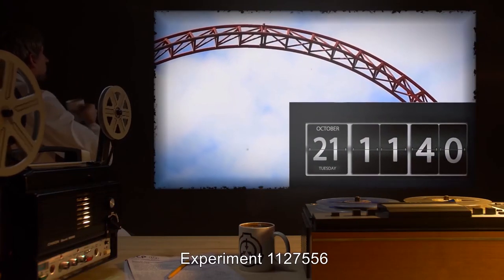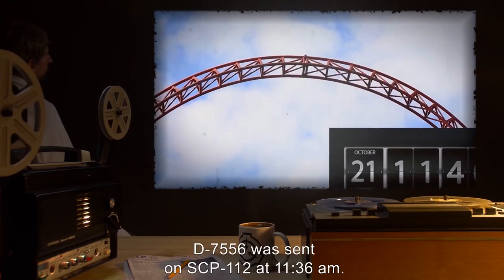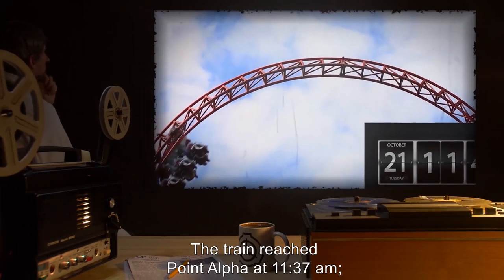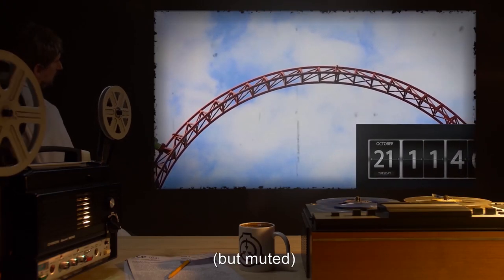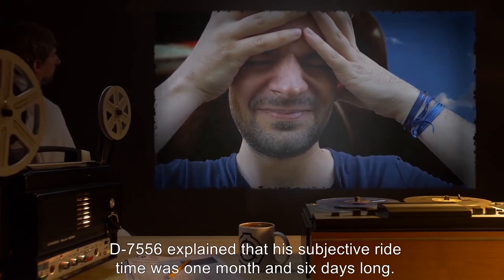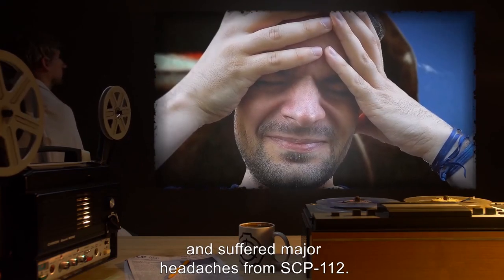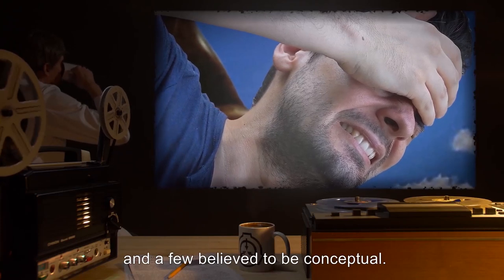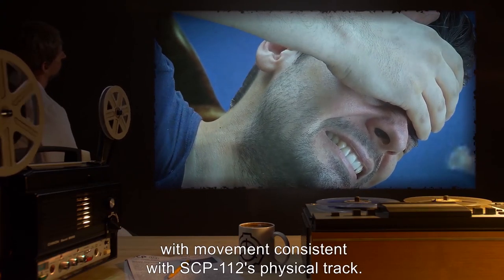Experiment 112-7556: Subject D-7556. One standard issue camera facing D-7556. D-7556 was sent on SCP-112 at 11:36am. The train reached Point Alpha at 11:37am. Rematerialization at 11:40am. D-7556 experienced symptoms similar, but muted, to those of D-5893. During the interview, D-7556 explained that his subjective ride time was 1 month and 6 days long. During his trip, he was unable to eat or sleep, and suffered major headaches from SCP-112. D-7556 reported experiencing every sort of roller coaster element currently in use, and a few believed to be conceptual. Camera footage lasting 3 minutes shows D-7556 sobbing for the duration of the ride, with movement consistent with SCP-112's physical track.